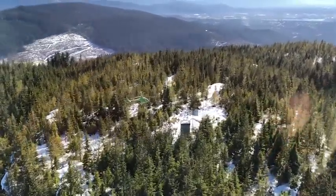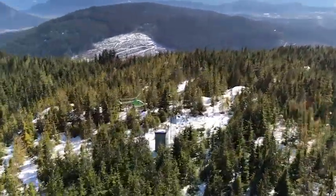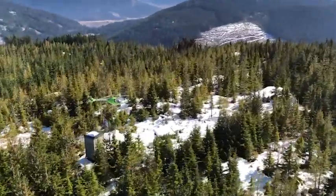The Cabri G2 is definitely one of the best helicopters on this list. I would basically consider it the Cadillac of piston helicopters.